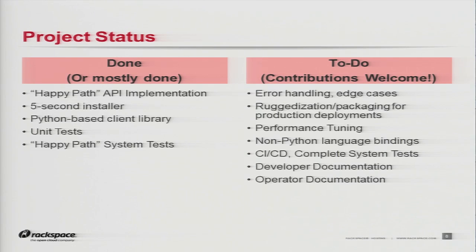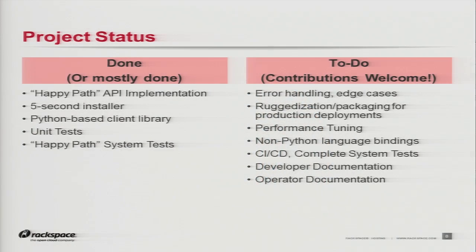Where are we? We literally finished coding the API last week, at least for the happy path — we got this up and running. We basically have what we consider the mainline work done for the first version. We have a five-second installer so you can do pip install. There is a client library that exercises a lot of the API, and we have unit tests. We did have 100% code coverage on the unit tests, though we fell behind the last couple of weeks trying to get into crunch mode. We pretty much have the happy path done for system tests as well.